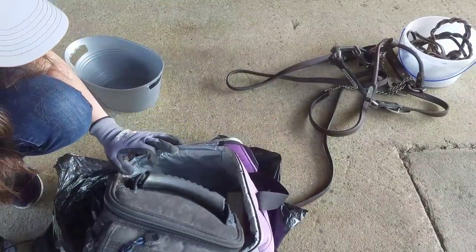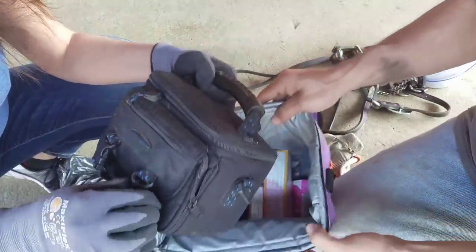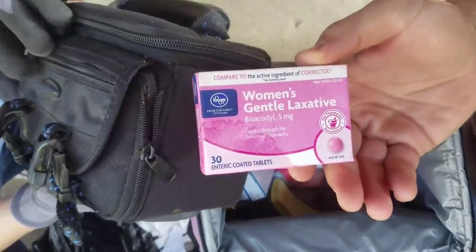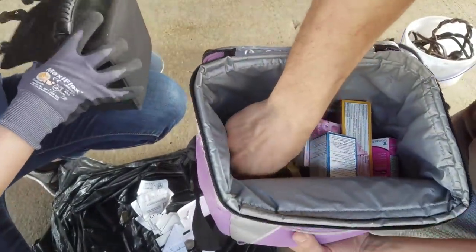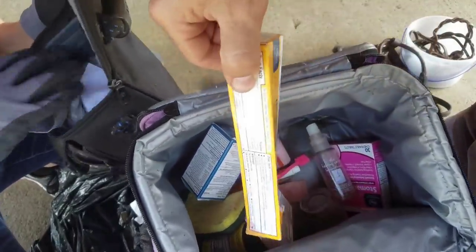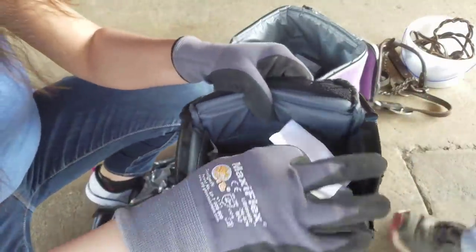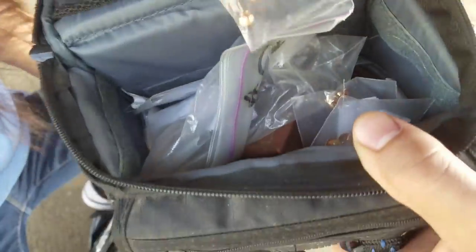A lunchbox of junk - you dig in the bottom and I'll look in here. This is just like from the medicine cabinet: anti-diarrhea, B complex, sponge. Oh my gosh, I found more jewelry! More jewelry - is it appraised? It is! This is appraised stuff again. Look at this - this is the appraised stuff again.